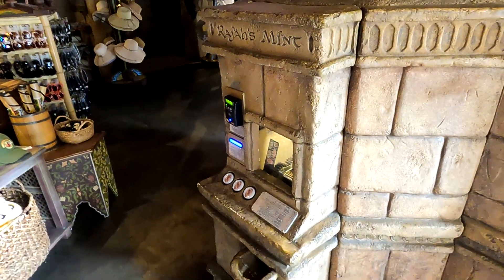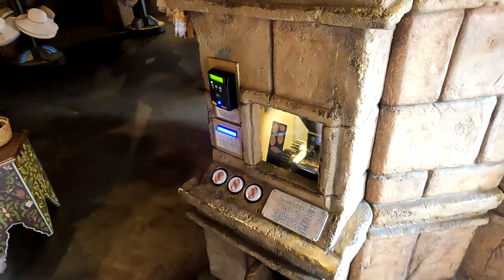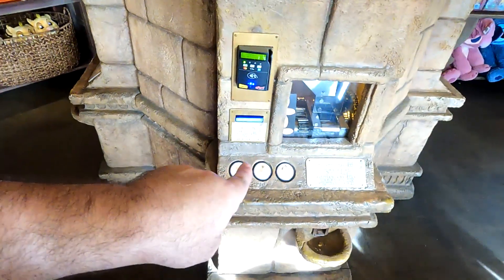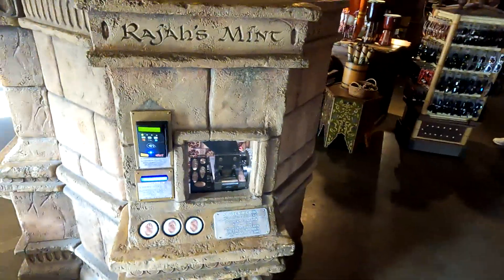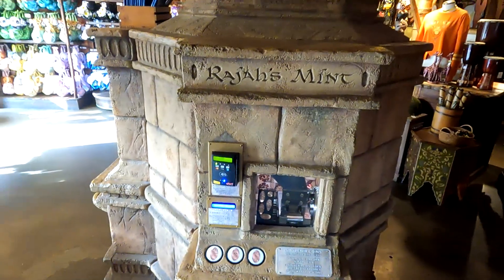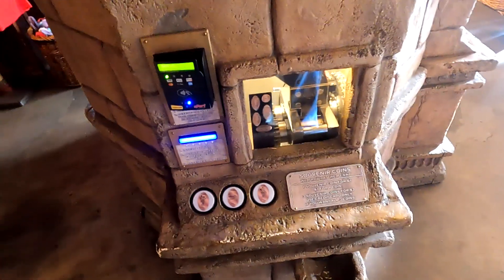We found another penny-pressed Raja's Mint over in Adventureland, and this one has like nine different designs to choose from. We have Adventureland, we have Indiana Jones, and we have Moana — which doesn't actually have any representation in Adventureland, but where else would you put it? So I'm torn. I think we'll do an Adventureland one. We've got Minnie, Mickey, or the Jungle Cruise. We're going to get the Jungle Cruise penny.